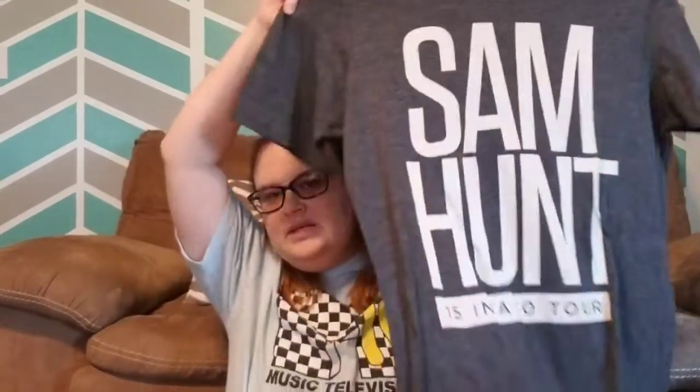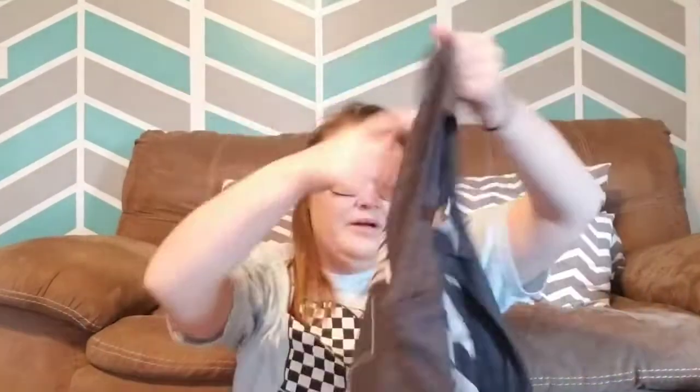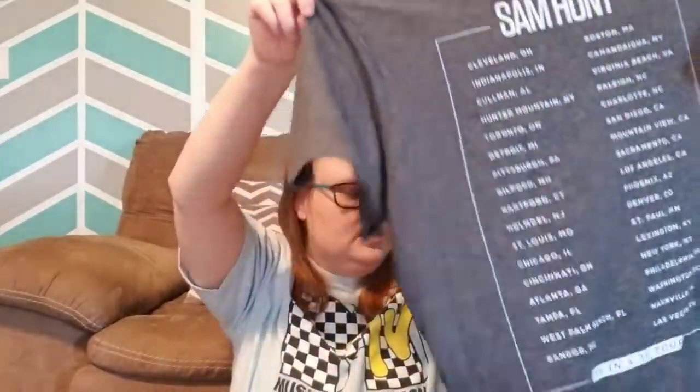You guys know through this haul I love getting band tees — they do well for me always. This is a Sam Hunt graphic tee for the 15 and 30 tour. It says all the show dates. I got that.